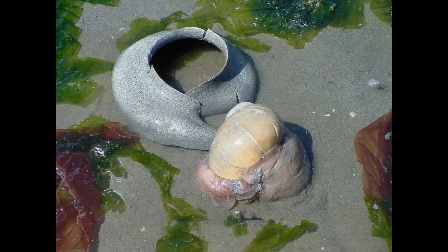Moon snails usually bury themselves a few feet underneath the sand, so we don't often see them, but this is what they look like when they do come above the surface.